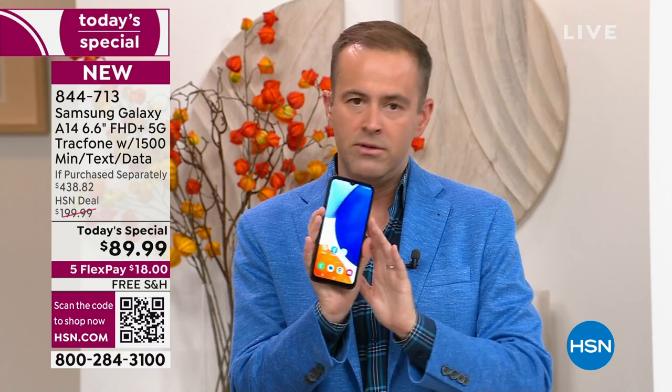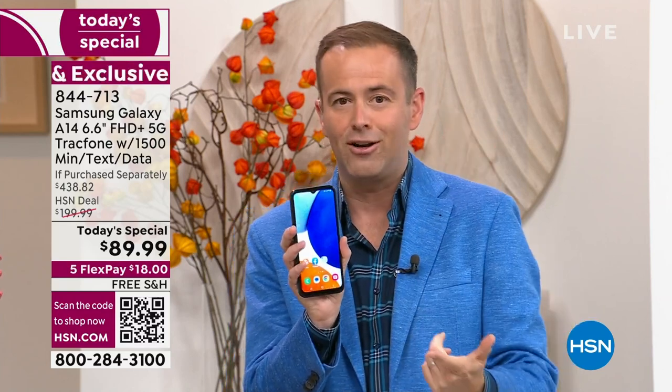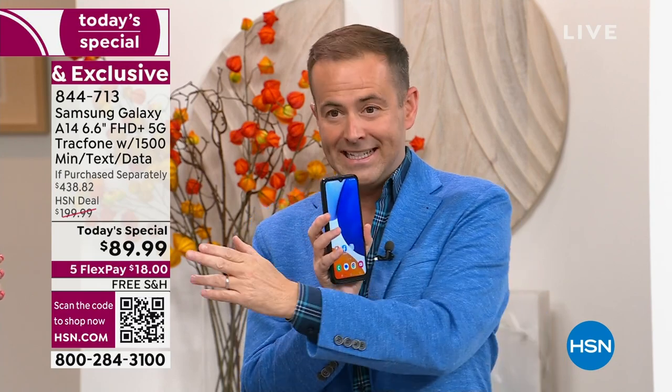Not tonight. These are like 15 to 20-minute presentations because we don't have that many of them. I have other TracPhones available, but nothing like this at this price ever before.